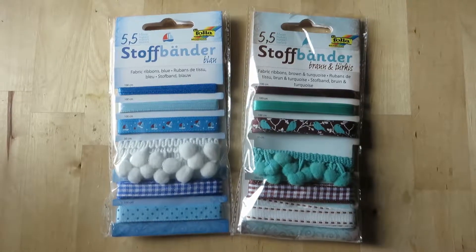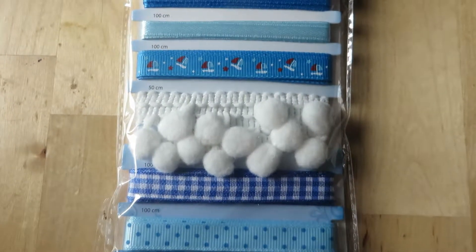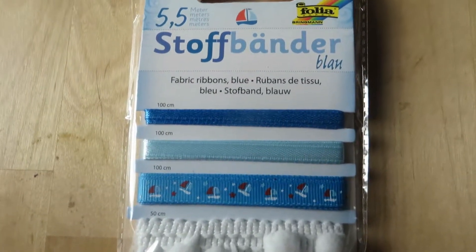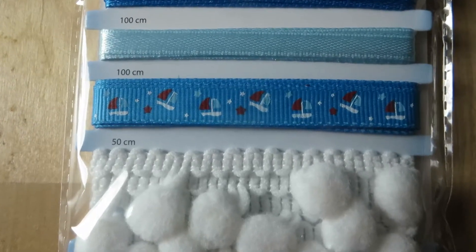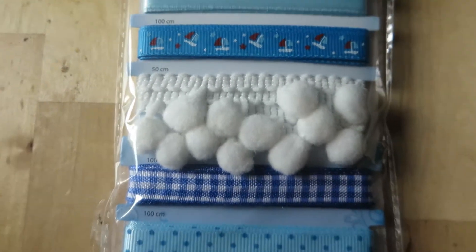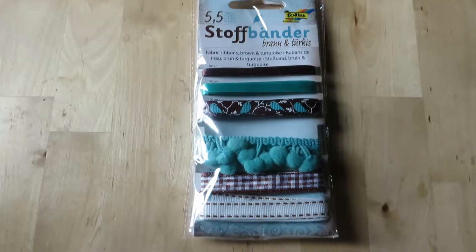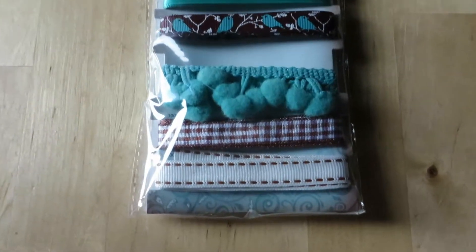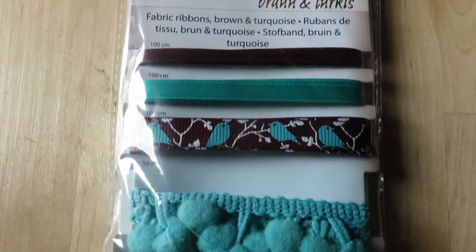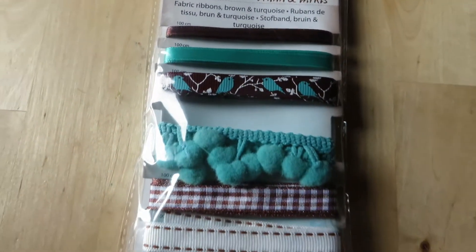First I found these lovely ribbon sets. I fell in love with the pompoms and the printed ribbons and I just can't wait to see what I can use them for — for my penpal flipbooks and so many different things. I really like the sailboat one and the one that has the birds. I don't have any pompom ribbons yet or that kind of trim, so I'm really excited to use it.